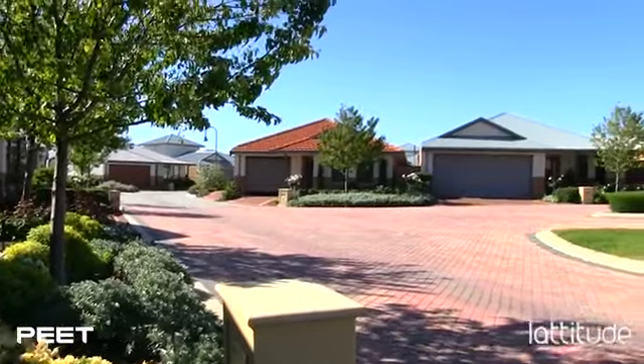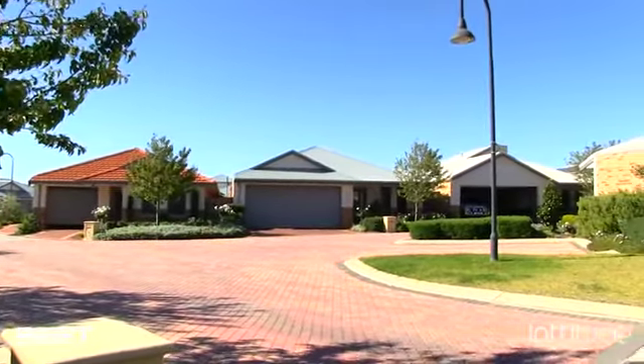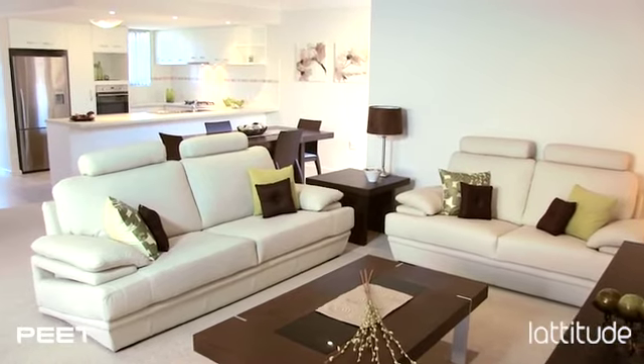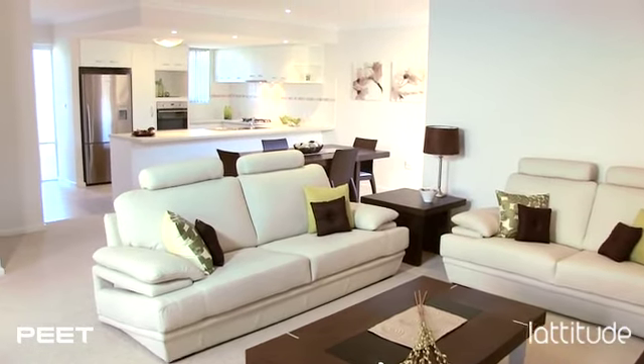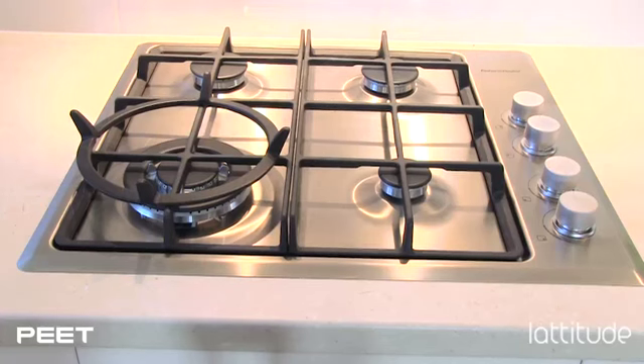We loved the houses. They seemed to be more freestanding and spacious — they were like proper houses. The finish is as good as anything we've ever had. We're living in the same amount of space we had in a large house, but we just don't have lots of empty rooms. Clever design presents you with relaxed, modern, open plan living, perfect for entertaining family and friends.